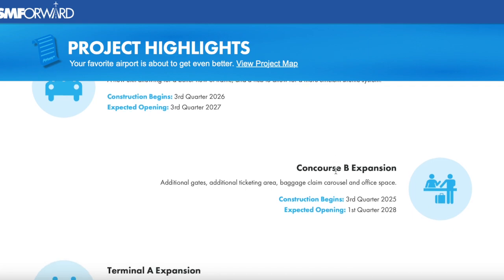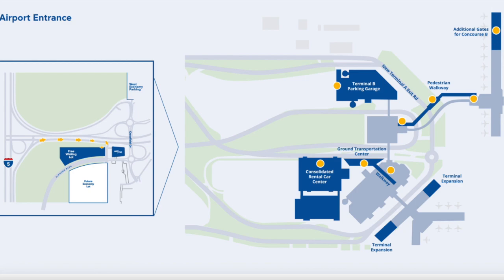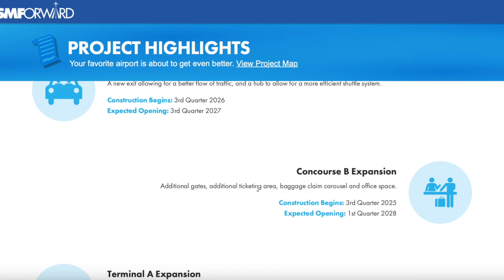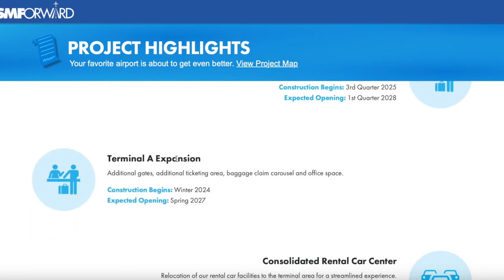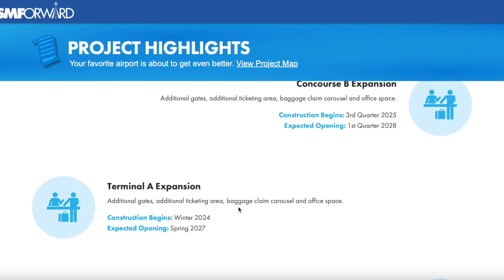Next, we have the Concourse B expansion — expanding that area of Concourse B by adding around 8 to 10 more gates, additional ticketing areas, baggage claim carousels, and office space. Construction should begin around quarter three of 2025 and it should open around quarter one of 2028. We also have the Terminal A expansion — additional gates, ticketing areas, and baggage claims. Construction should begin in winter of 2024 and the expected opening is around spring of 2027.